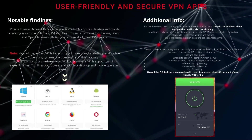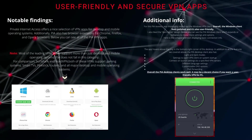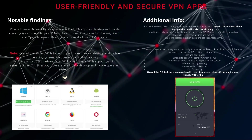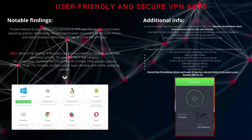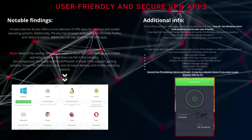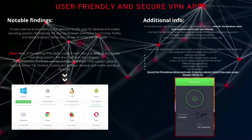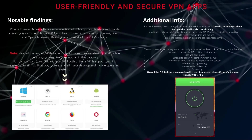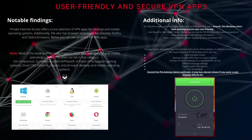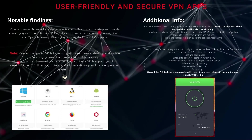For comparison's sake, Surfshark and NordVPN both support gaming systems, smart TVs, Fire Sticks, routers, and all the major desktop and mobile operating systems. For this PIA review, I also thoroughly tested out the Windows VPN client. Overall, the Windows client feels polished and is user-friendly. I also like the dark mode design. You can see the PIA Windows client below, which expands or collapses to reveal more settings and options, with the collapsed version displaying basic connection info.